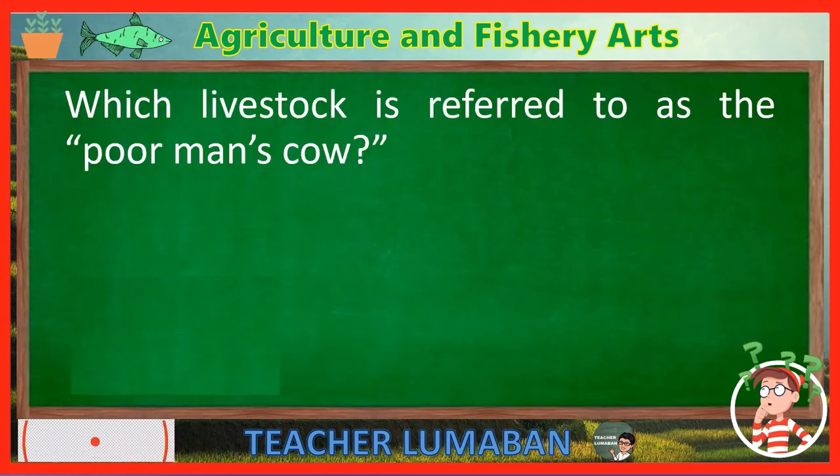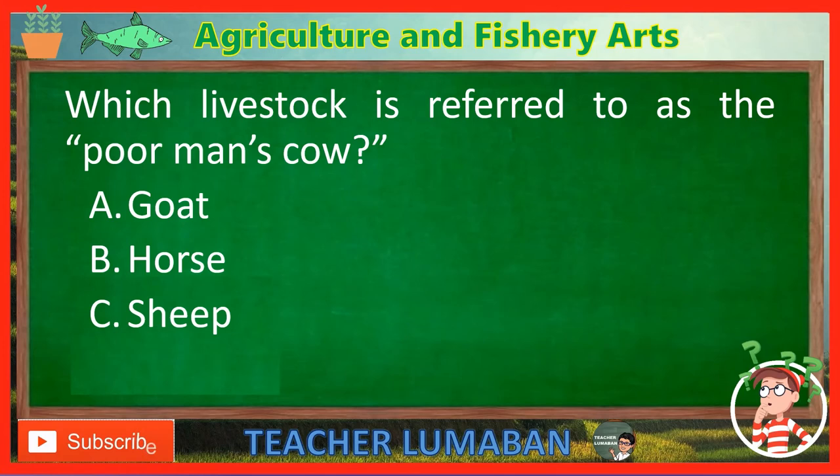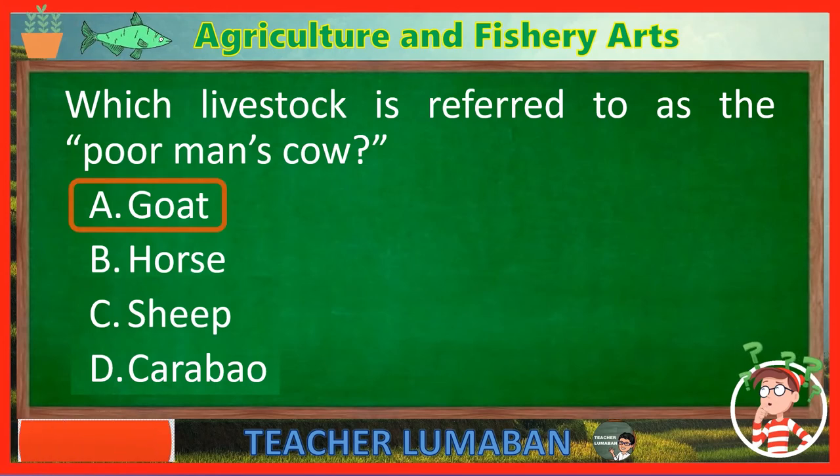Which livestock is referred to as the poor man's cow? Letter A: Goat. Letter B: Horse. Letter C: Sheep. Letter D: Carabao. The correct answer is Letter A — Goat. The goat livestock is referred to as the poor man's cow.